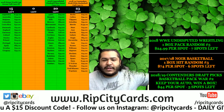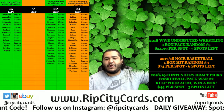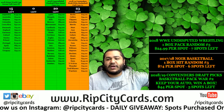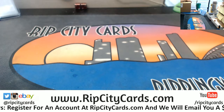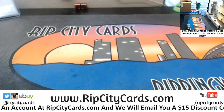Yo, what up everybody! It's time to do 2017 Certified Cuts football half case, which is just boxes. Number 35 should be this one — there it is.